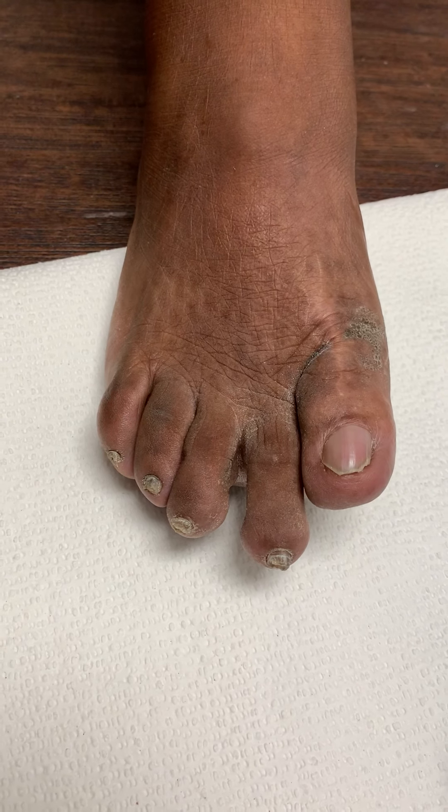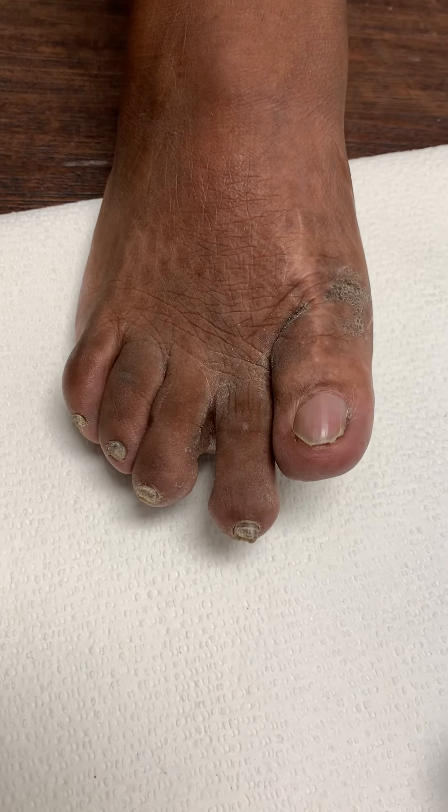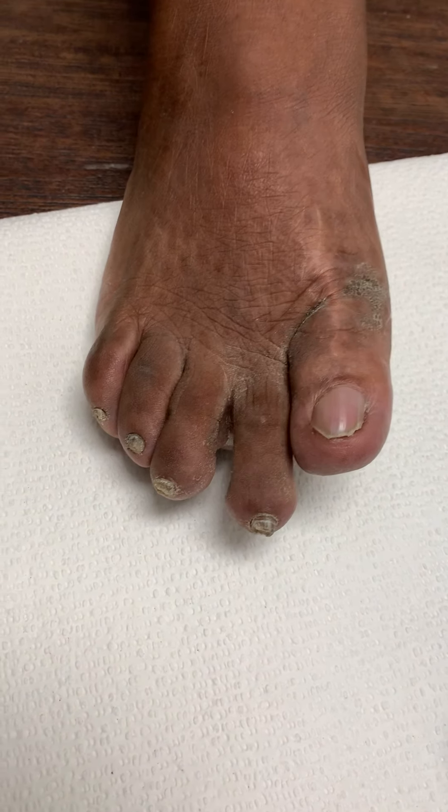Welcome everyone to another episode here at Jaws Podiatry. Very interesting case. We're going to call this the flying toe.